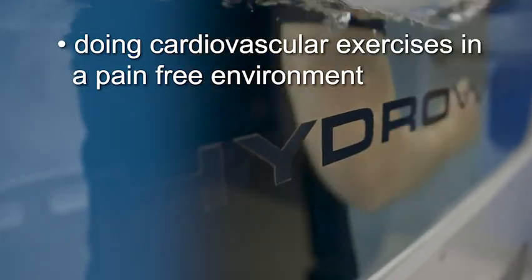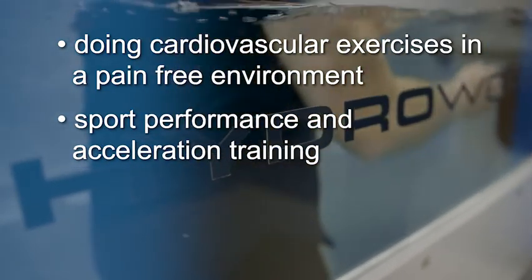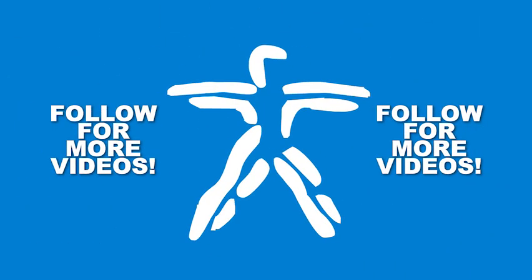Additional benefits include doing cardiovascular exercises in a pain-free environment, and sports performance and acceleration training. Aquatic therapy is covered under most insurances and we offer single and multiple session packages as well.